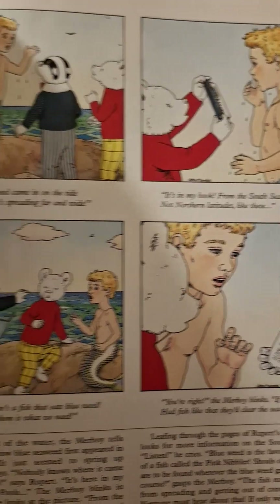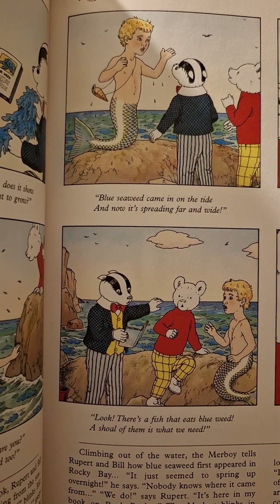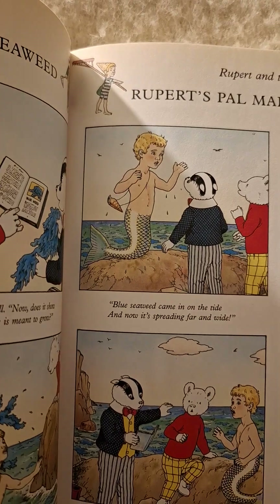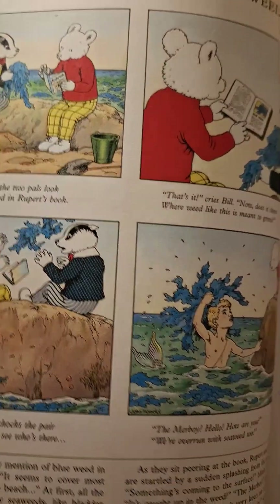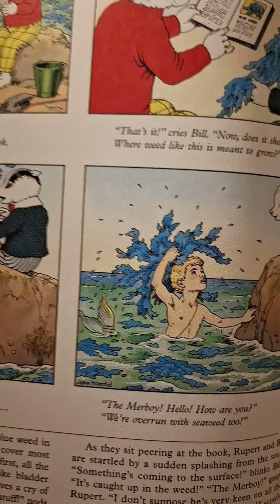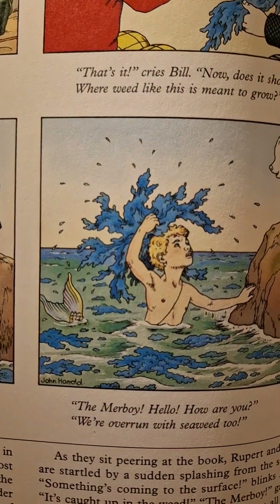Strange, isn't it? It's like a little fish boy — mermen.